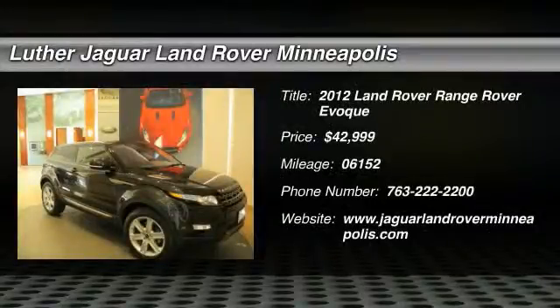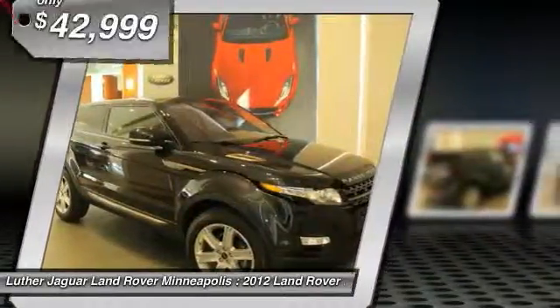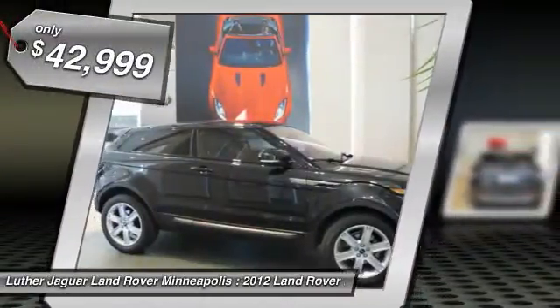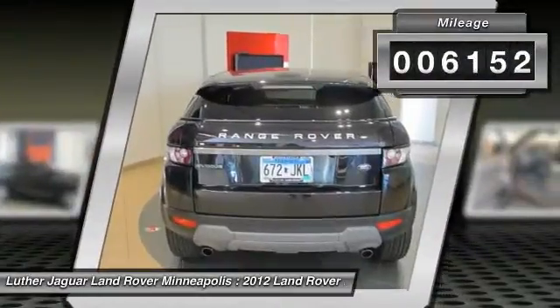The 2012 Land Rover Range Rover — the luxury that's more than luxury. It's quite apparent throughout our Range Rover heritage, and is priced below $45,000. This vehicle has less than 7,000 miles.